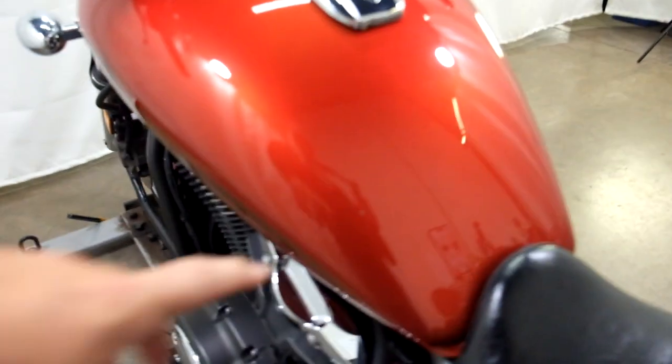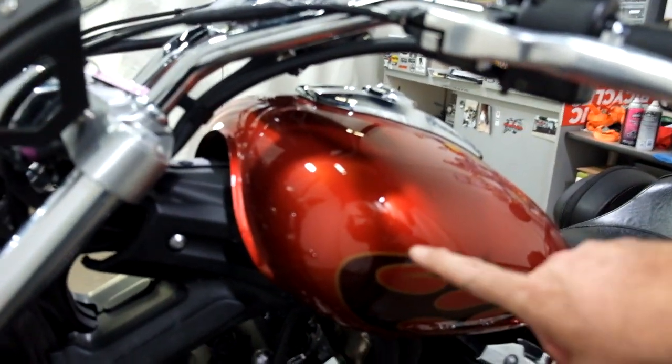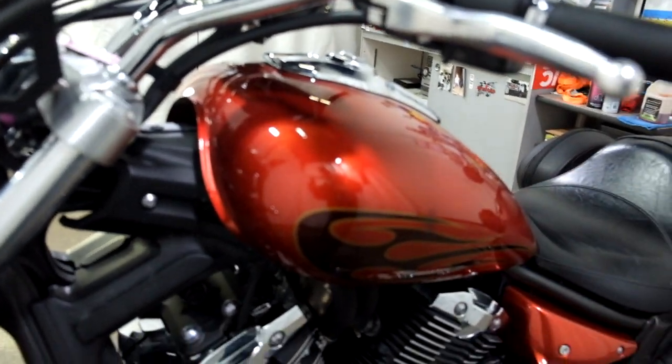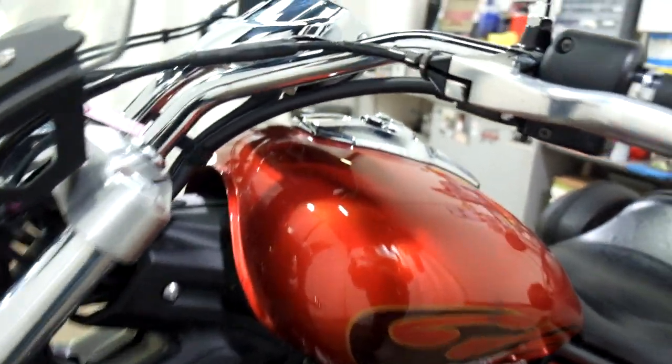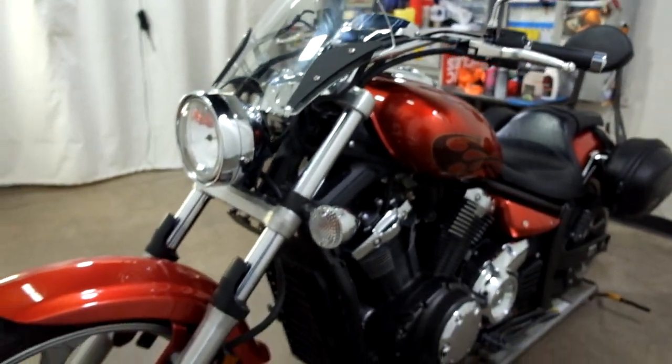I've also noticed a couple of rock chips in the tank — we've got one there, and a couple here. So very minor imperfections, but what we found, we want to let you know about.